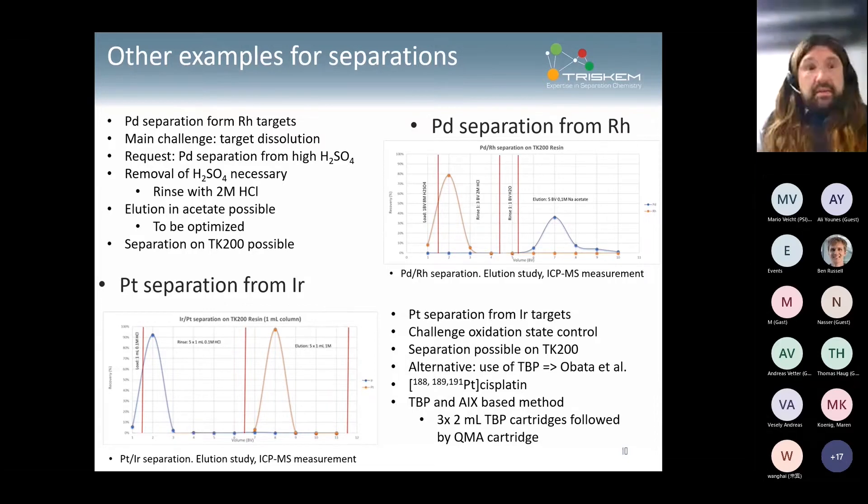Another TK200 application is platinum separation from iridium — if you have the oxidation state set correctly, the separation from TK201 is quite easy, but oxidation state control is key. There is a nice publication from Obata et al. from Chiba, working on radioactive cisplatin using a TBP-based method followed by anion exchange for final purification — three TBP columns giving very high chemical yields. But again, oxidation state control in that system is quite key. Very nice publication and very good work from that group.